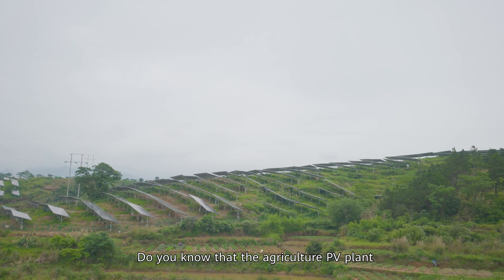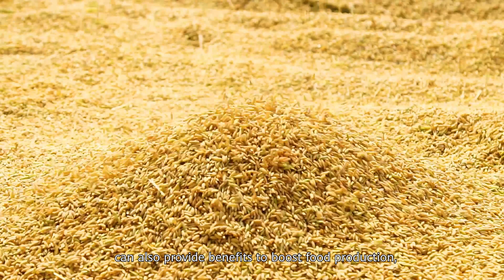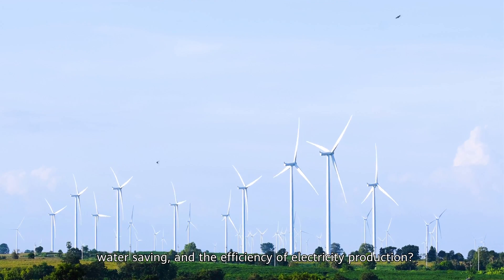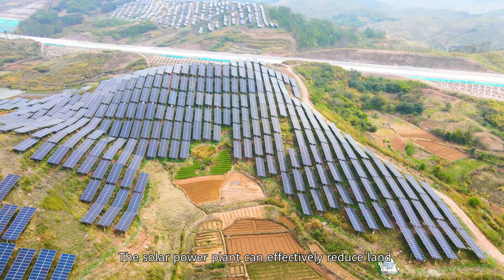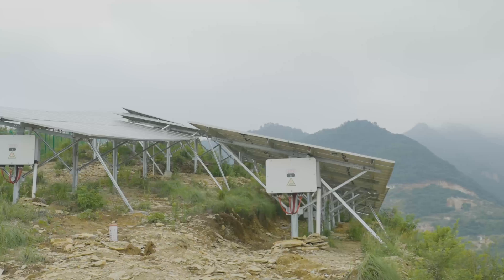The agriculture PV plant can also provide benefits to boost food production, water saving, and efficiency of electricity production. The solar power plant can efficiently reduce land moisture evaporation by 30 to 40%.